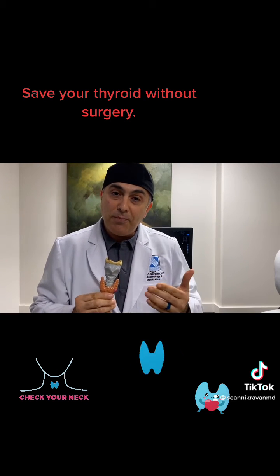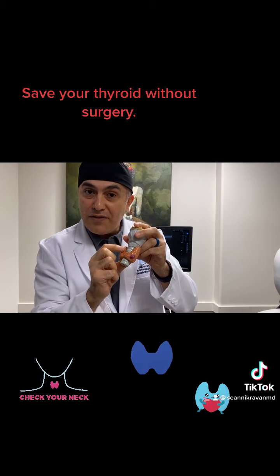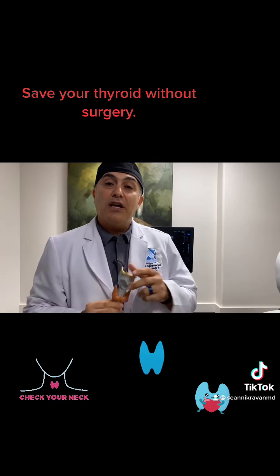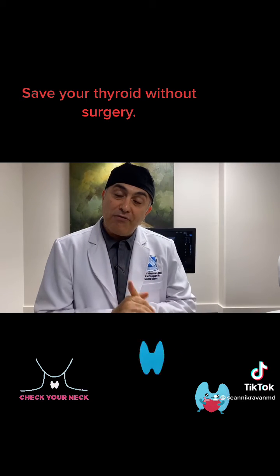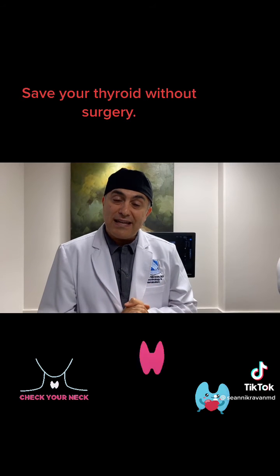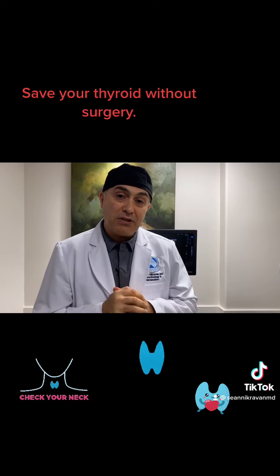I'm going to present to you a case of a lovely patient who presented with a large thyroid nodule located on the isthmus that was causing compressive episodes. This patient had the option to go to surgery, which means she would need thyroid hormone the rest of her life, or she could undergo the radio frequency procedure. It's an amazing, minimally invasive procedure that we offer in our surgical procedure suite, and patients get amazing results.